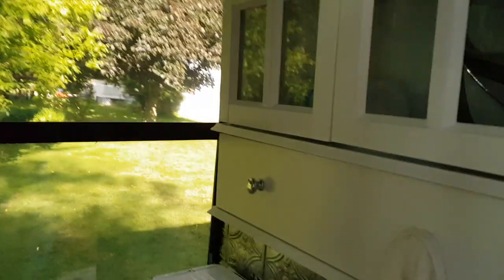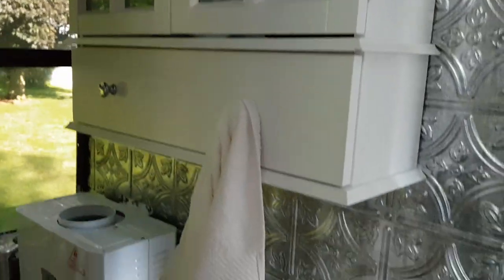The bathroom is most decidedly not done so I won't show you all of it. There's a cabinet, and there's the part that's not done, but there is a wall.